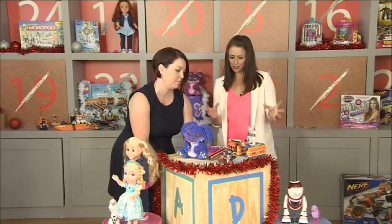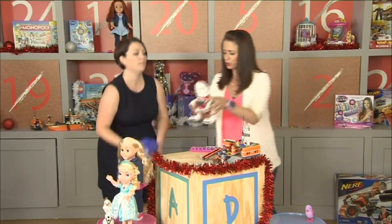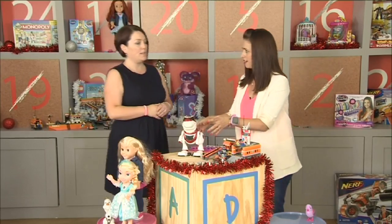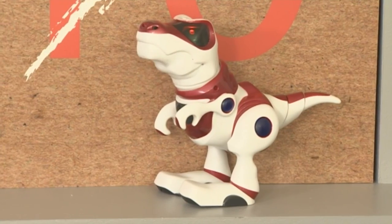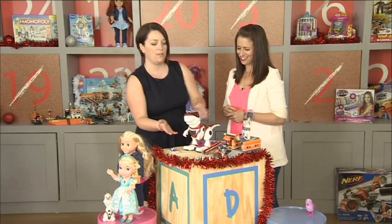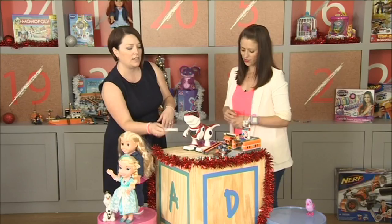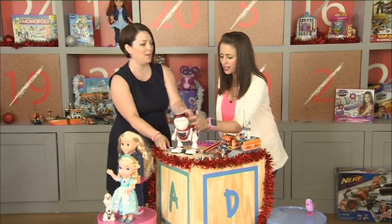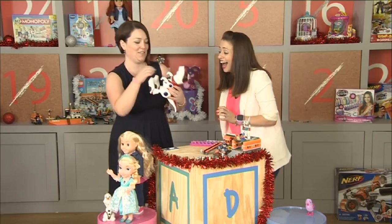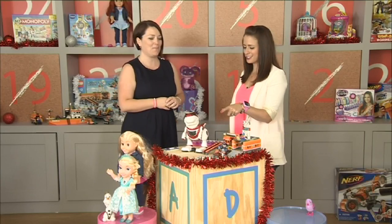I can see some familiar faces — this reminds me of something on your list last year. The Teksta puppy was one of the biggest sellers for 2013, and this is the latest Teksta, which is a dinosaur. He's very adorable — he walks around, he reacts to your voice and also to your hand movement. You can calm him down. We think he is going to be one of children's most wanted.